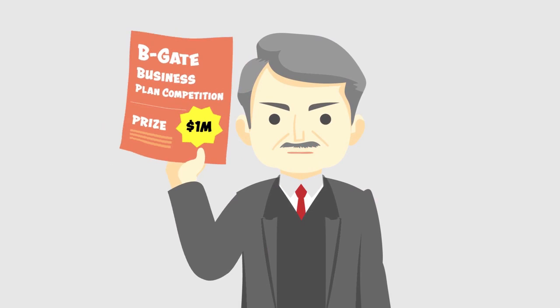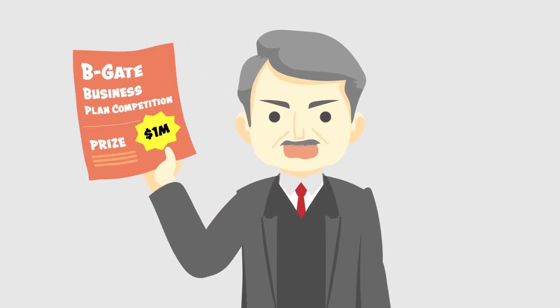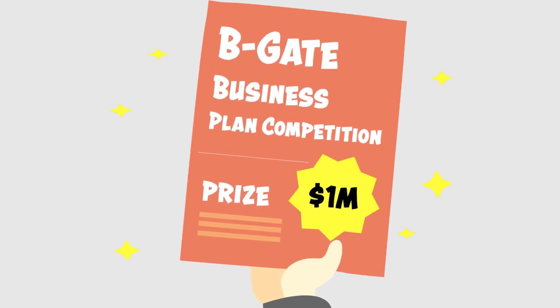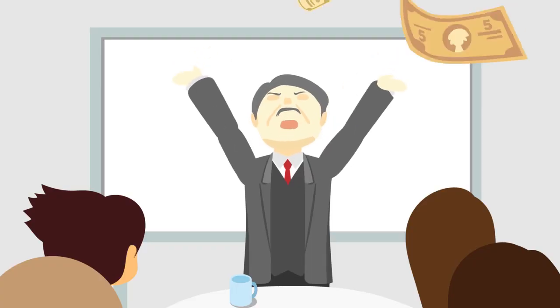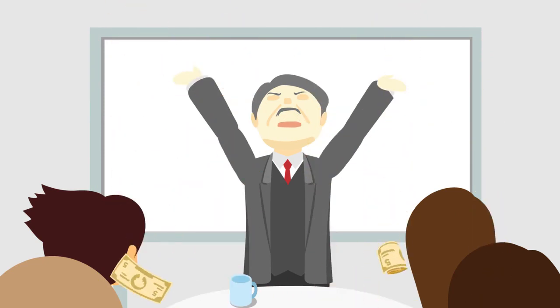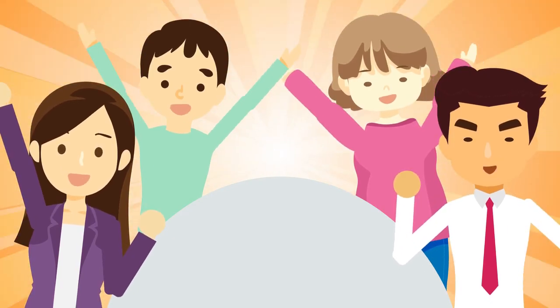Our school has been the champion of the B-Gate business plan competition for the past five years. The prize this year is particularly enticing — a startup funding of one million dollars to actualize our business ideas. Yeah, let's do this!